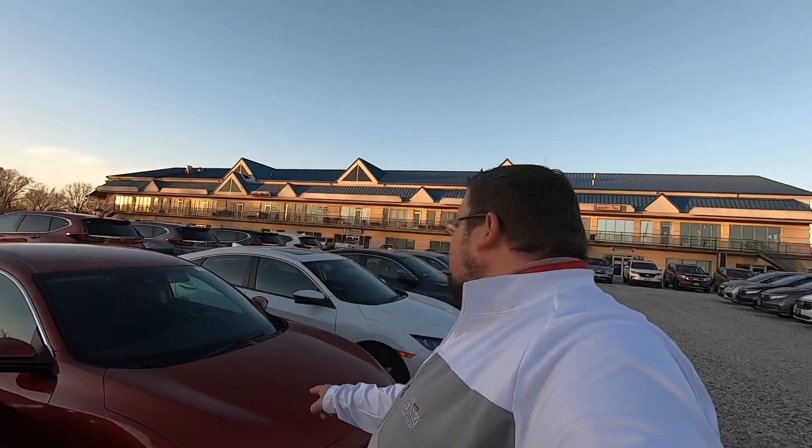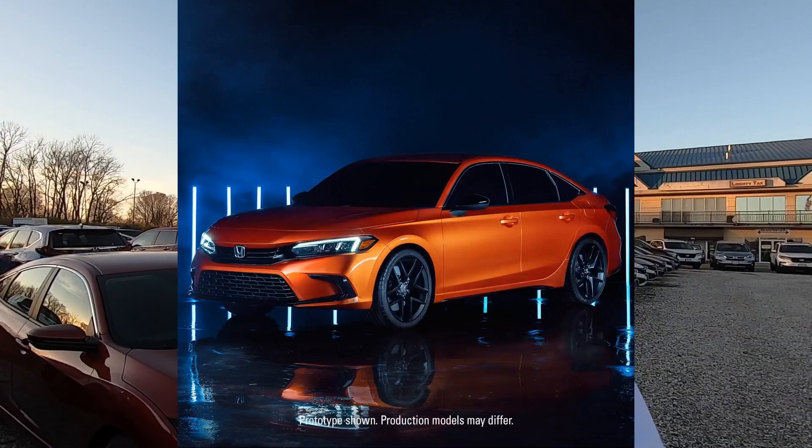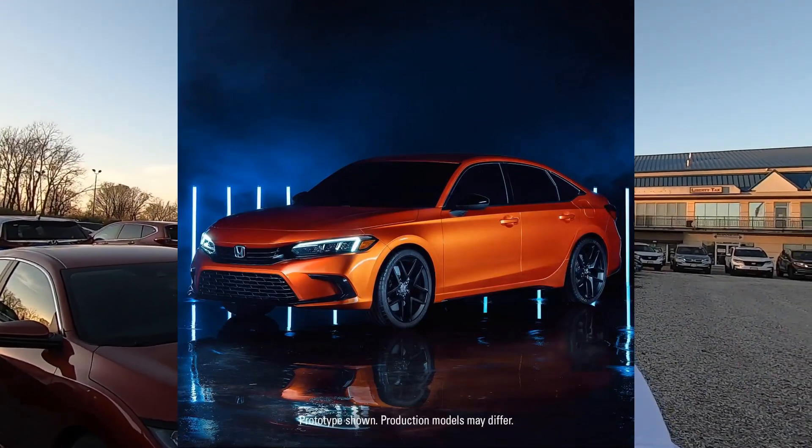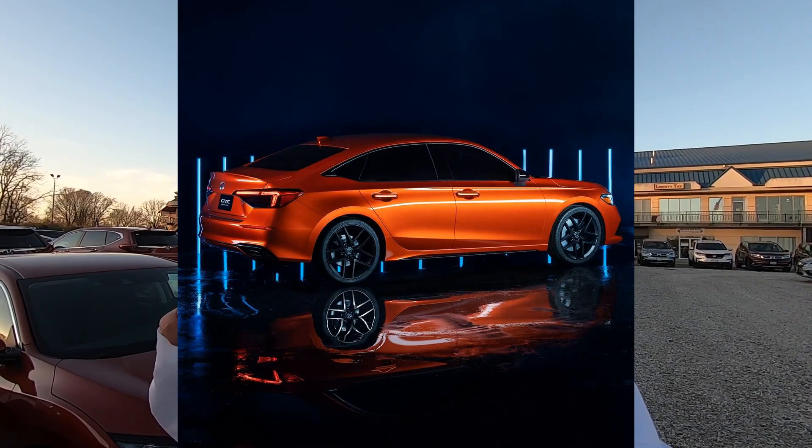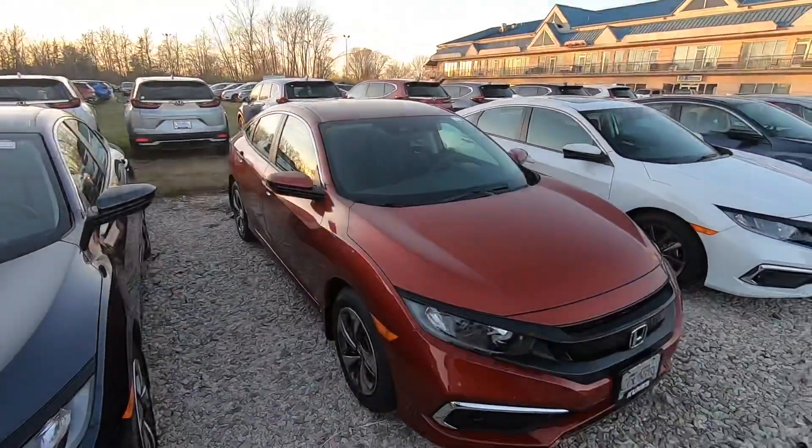Have you guys seen the new 2022 Civic that got debuted last night? So this is the 2021 — actually I think this is the 21. The 21s and 20s look the same. But the 2022 Civic — I'll put a picture right here so you can see it, and then there's a rear shot of it. Let me know what you guys think of the 2022 compared to the 2020.